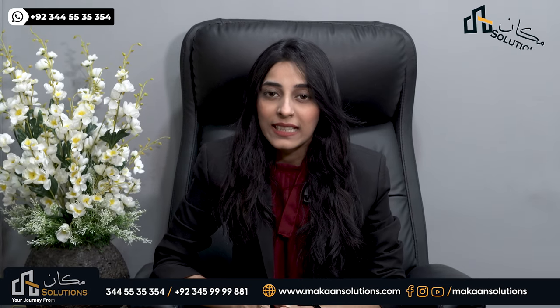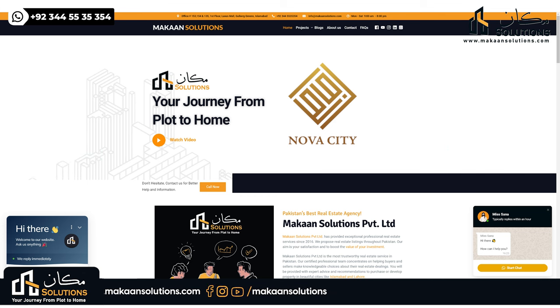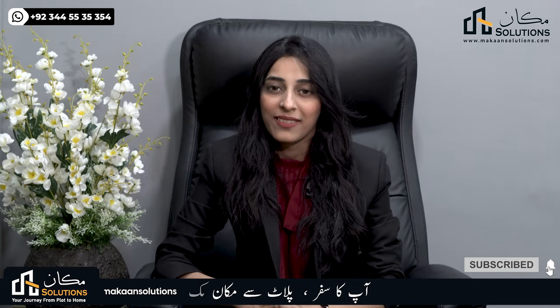For more information about Nova City, you can visit our website at www.mkansolutions.com or contact us using the details on screen. Thank you.